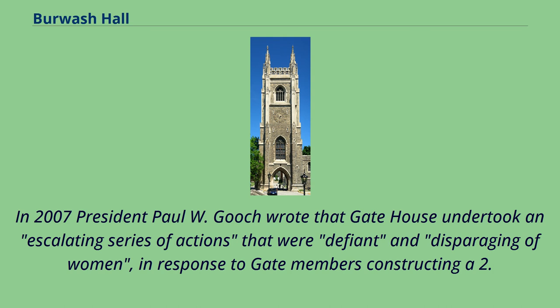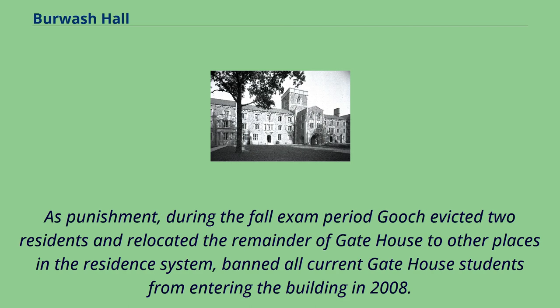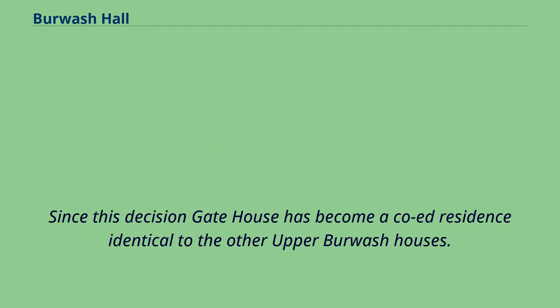In 2007, President Paul W. Gooch wrote that gate house undertook an escalating series of actions that were defiant and disparaging of women, in response to gate members constructing a 2.5-meter snow penis and placing a cooked pig's head in an Annesley bathroom. As punishment, during the fall exam period Gooch evicted two residents and relocated the remainder of gate house to other places in the residence system, and banned all current gate house students from entering the building in 2008. Since this decision, gate house has become a co-ed residence identical to the other upper Burwash houses.